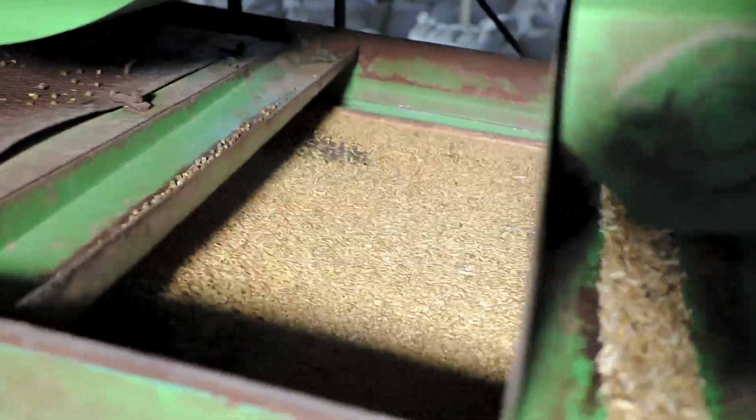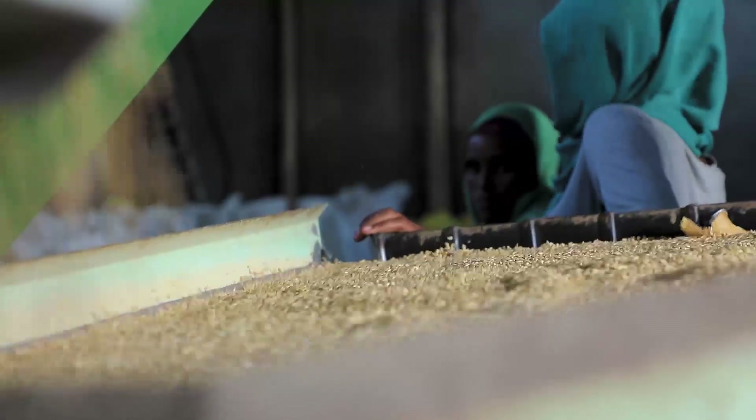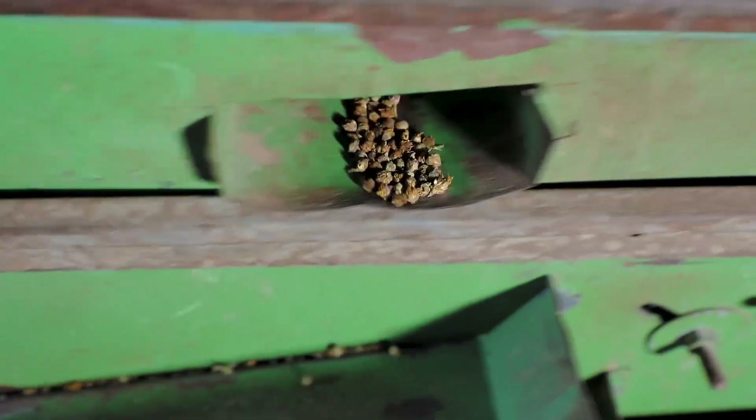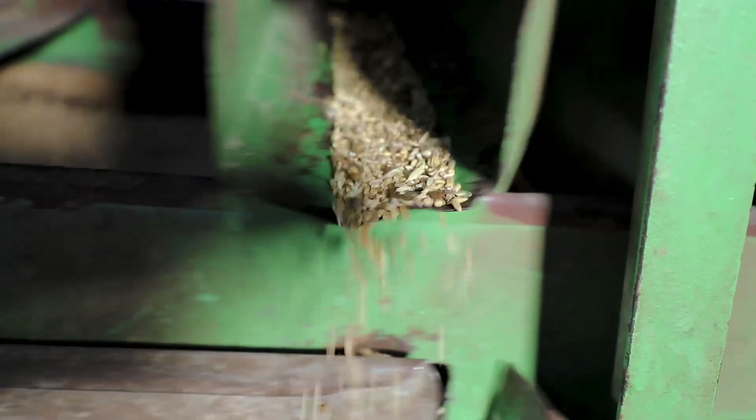A seed cleaner assists this process by mechanically separating and removing unwanted seeds, dirt, leaves, stems and chaff from the desired seed.